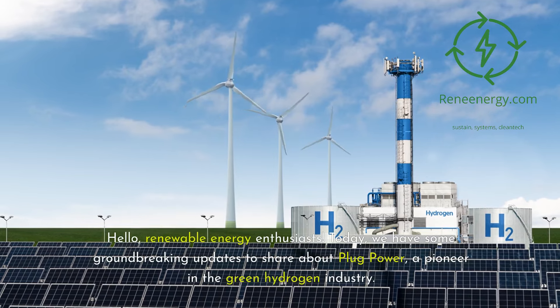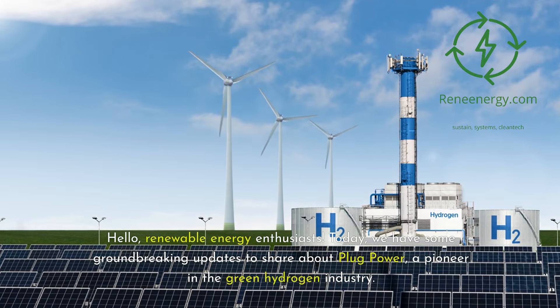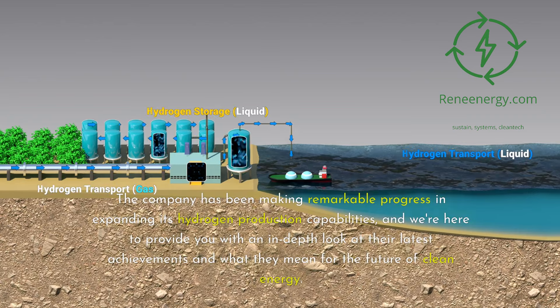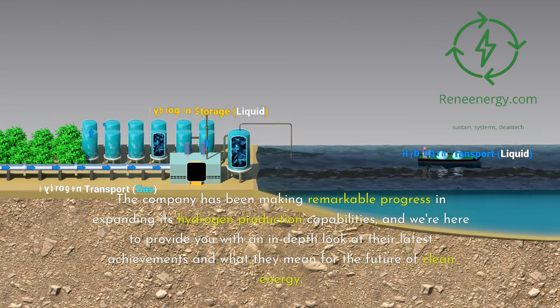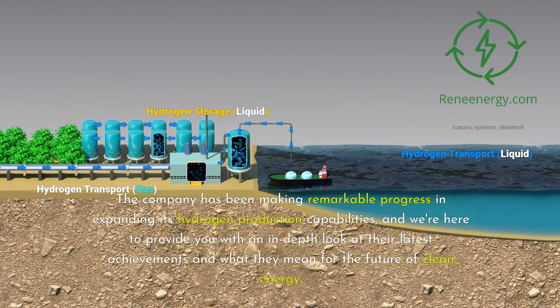Hello, renewable energy enthusiasts. Today we have some groundbreaking updates to share about Plug Power, a pioneer in the green hydrogen industry. The company has been making remarkable progress in expanding its hydrogen production capabilities, and we're here to provide you with an in-depth look at their latest achievements and what they mean for the future of clean energy.